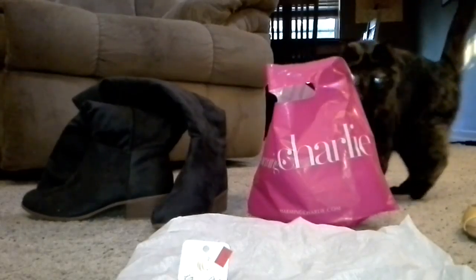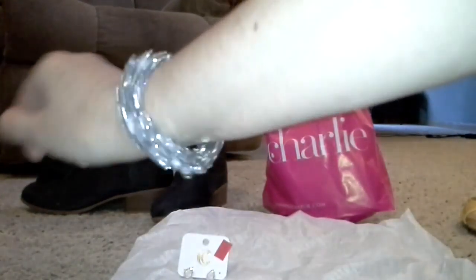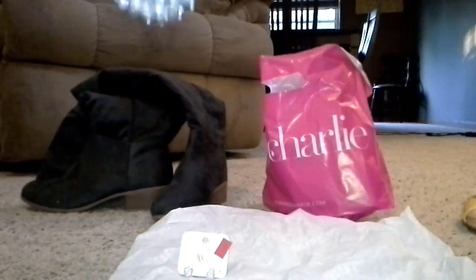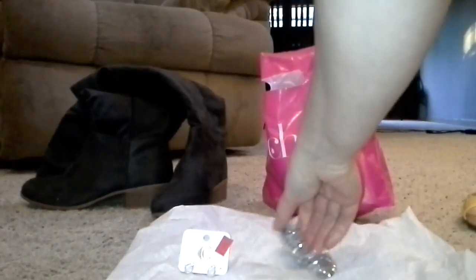The next thing I have, which I really love, is this sparkly bracelet. Even though this looks more dressy, I'd probably wear it just day to day. It was $13 originally and I got it for $6.99.